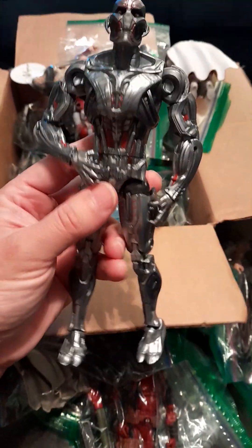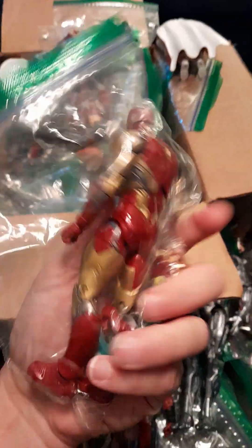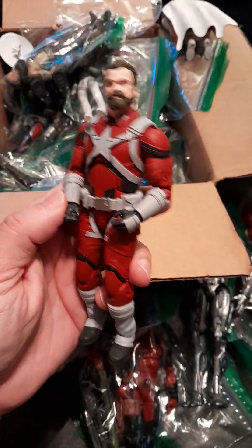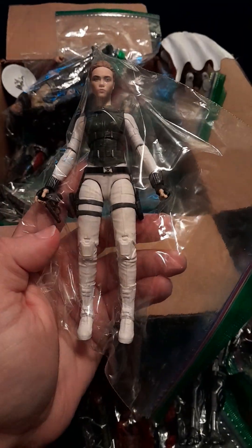This Ultron — I was surprised how tall he is. I think he's also a 10th Anniversary figure. I just started getting back into collecting before Christmas, when Ollie's and Ross started stocking action figures at cheap prices. This Red Guardian is missing his shield. I have the other two-pack with Yelena Belova — the new Black Widow. I'm not too fond of this Black Widow figure; I think all she has is a small gun with no other accessories.